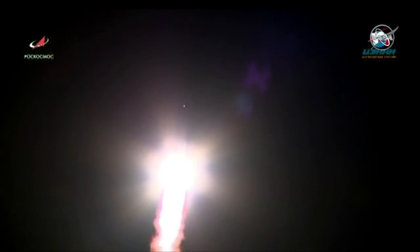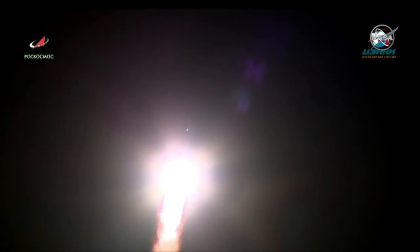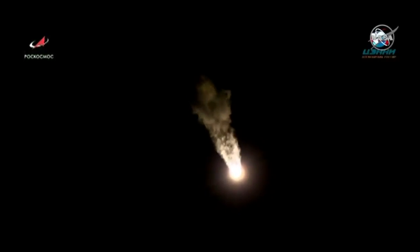Everything looking nominal so far. Vehicle is stable. One minute into the flight. Progress is 5.6 miles in altitude, traveling at 1,100 miles per hour.